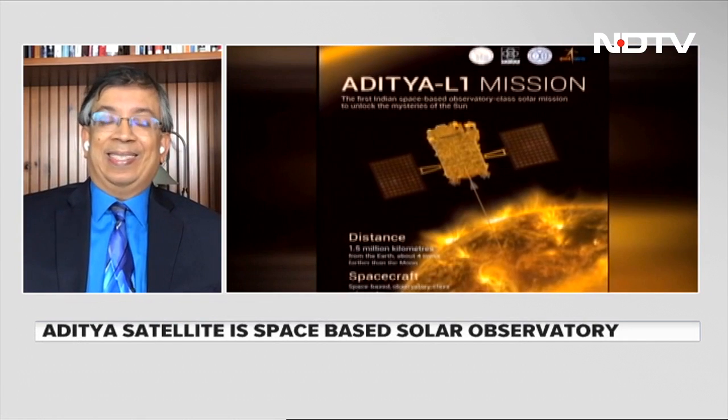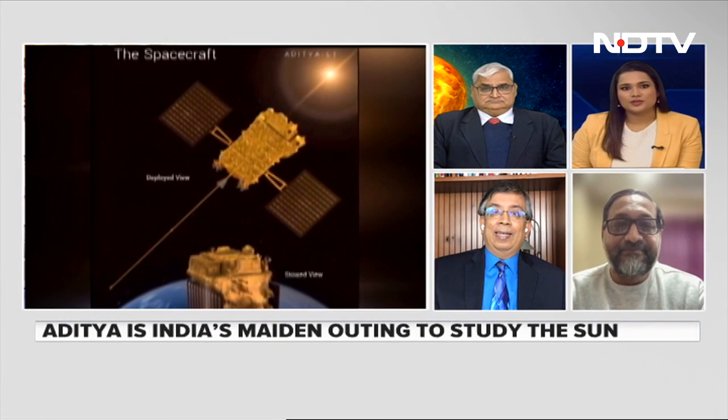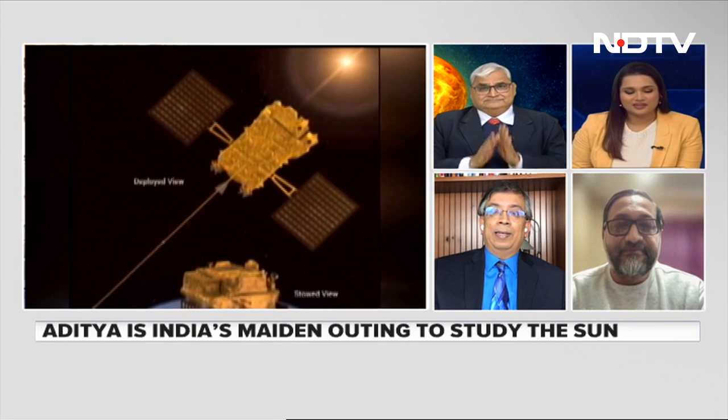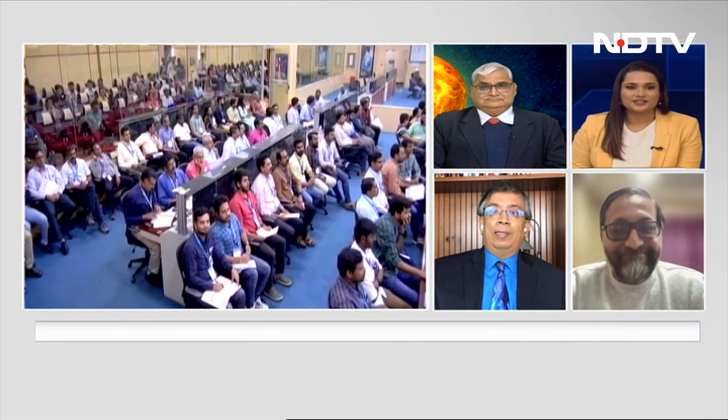We will come back to this story as we move closer to when the maneuver will be conducted. Thank you to Pallav Bagla, Dr. Amitabh Ghosh, and Professor Dipankar Banerjee for joining and sharing your thoughts on this story.